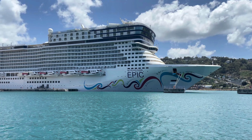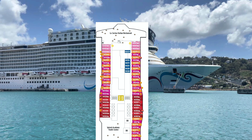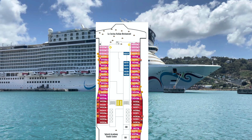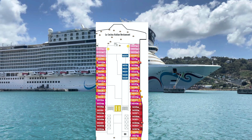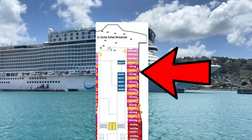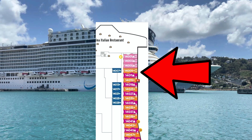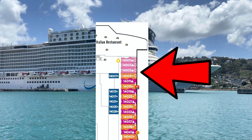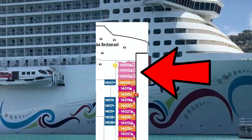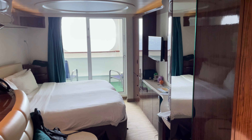First and foremost, here is the Norwegian Epic. We stayed on the 14th floor and we had an obstructed balcony. As you can see in the top right, as it zooms in on the deck floor plan, our room was in the front right, in front of La Cachina, and we were above the buffet. Now I will say this ahead of time — you did not hear a single peep, a single sound from either restaurant. So now let's give you the full room tour of room 14005.